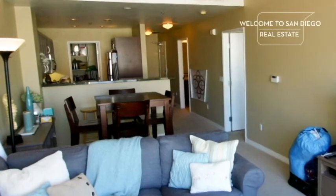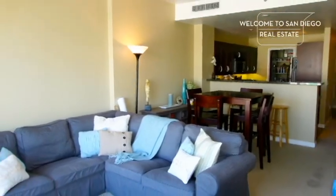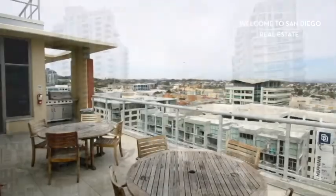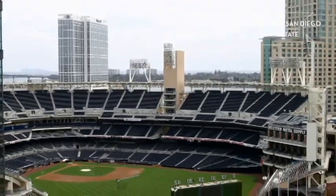Living rooms are combo living and dining, adjoined with a kitchen, but functional and well-suited for simple urban living. Views include city lights to the north, city and mountains to the east, and the ballpark and bay to the south and west.